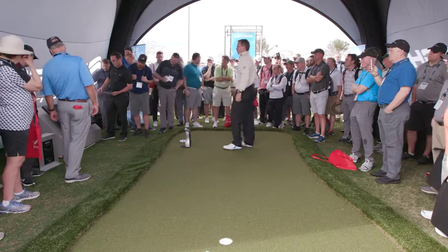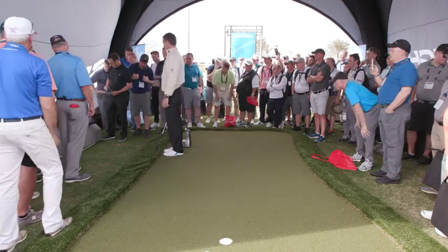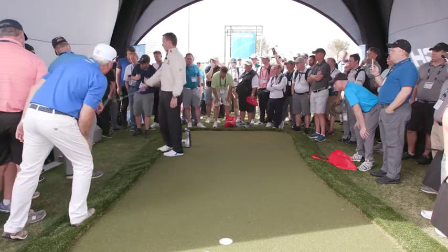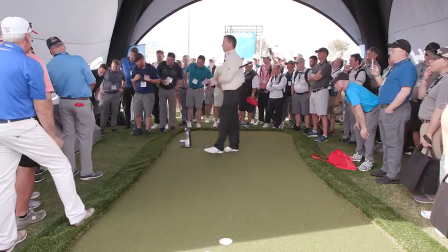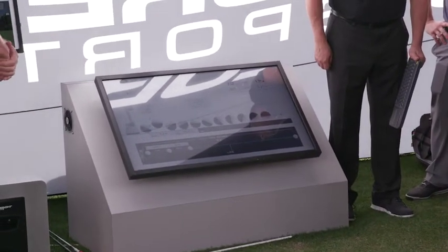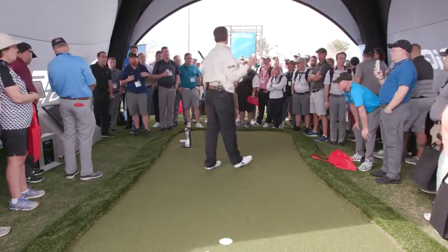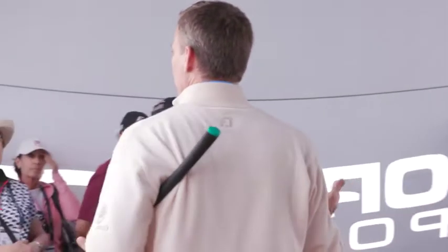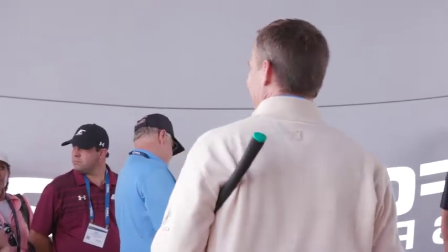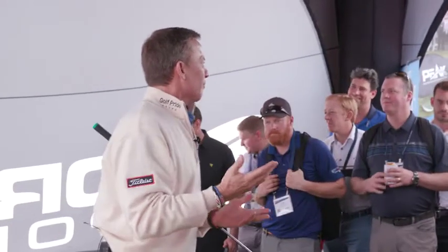Can you pause that frame? Look at what the ball did — it went up into the air and it rolled with backspin. Why is backspin a bad thing in putting? It slows the ball down. What happens if you slow the ball down? You lose distance control. What's the most important thing in putting? Speed — pace.